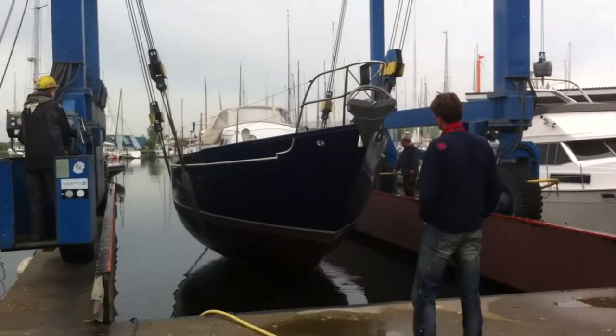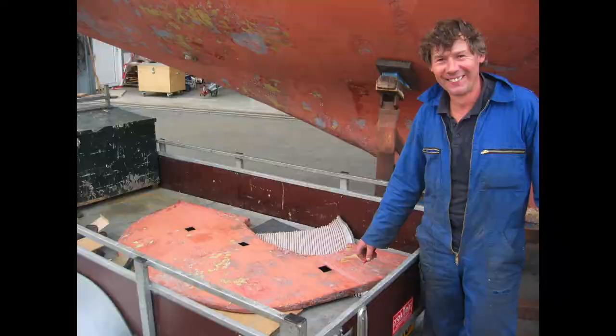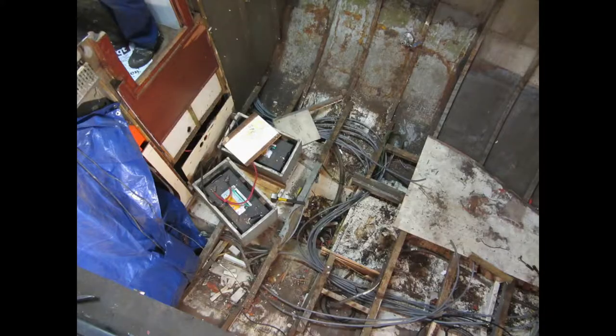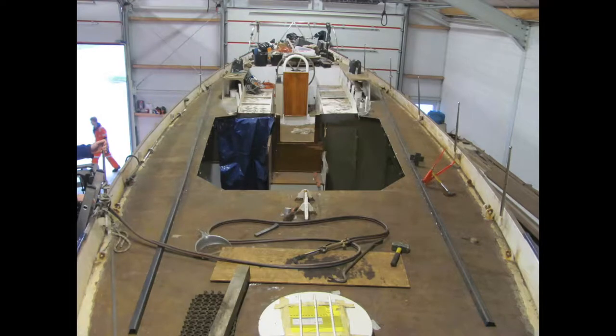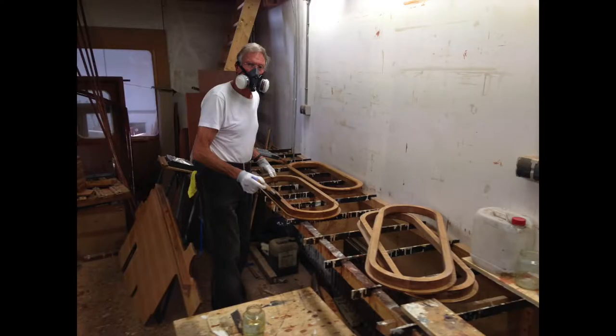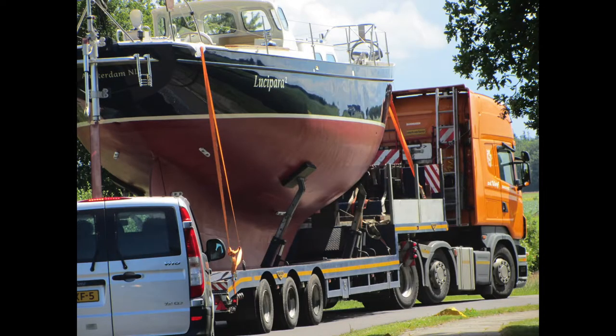The renovation work took much longer than expected and lasted around 10 years. Step by step and with help of family, friends and professionals, everything except the hull and mast were renewed. But the result is fully worth it — she is ready to sail for, hopefully, another 50 years.